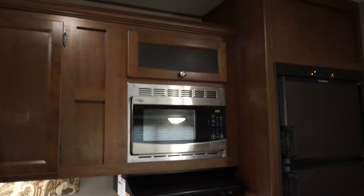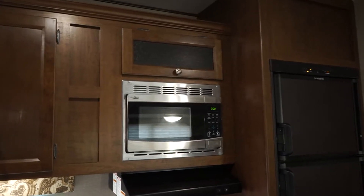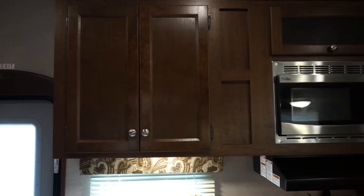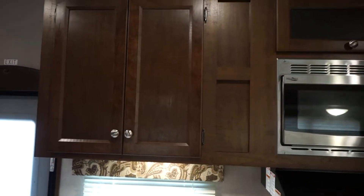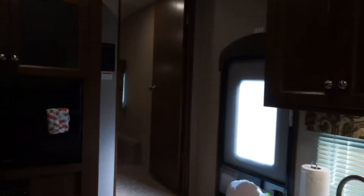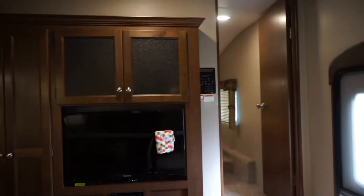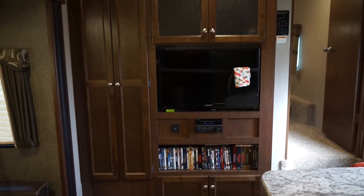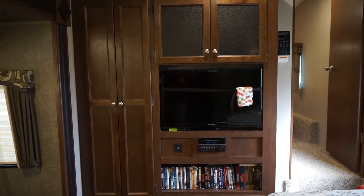That little space up there I use for toilet paper and paper towels, and here's where all the dishes and that sort of thing go. If you turn around, there's the main door, the master bedroom door, and then this is the entertainment center area.